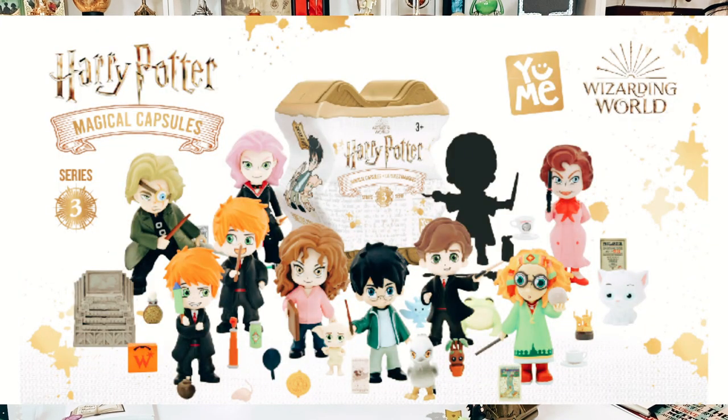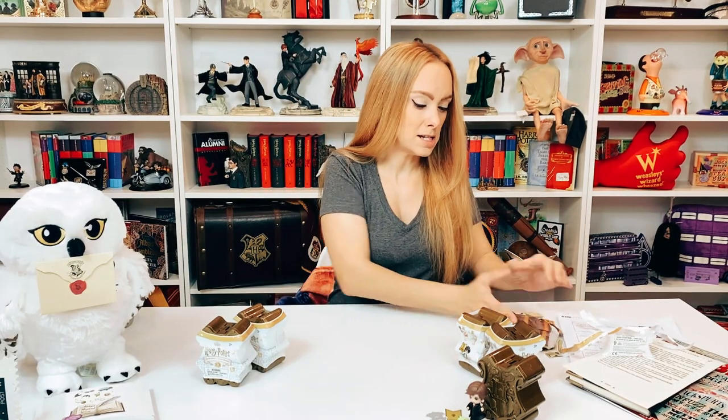The full character lineup includes Harry, Fred, Dolores Umbridge, Trelawney, Tonks, Hermione, George, Moody, Neville, and then it looks like Quidditch Harry or maybe Quidditch Ron since there's no Ron otherwise. I'll speed through the rest and we can look at the clues and take a guess together.